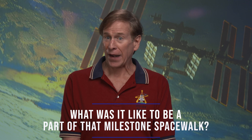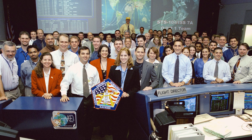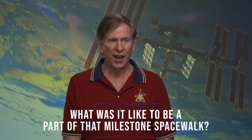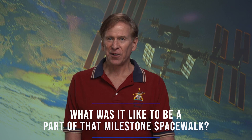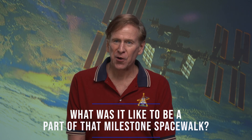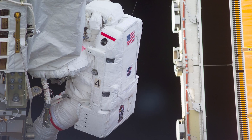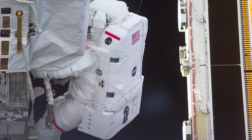Everything we do at NASA is a great team effort, and I worked with one of the greatest teams at NASA to develop this airlock and the pre-breath protocol. When I went out the door, I had all their names on my cuff checklist, and I really showed them my appreciation for all the teamwork that it took.